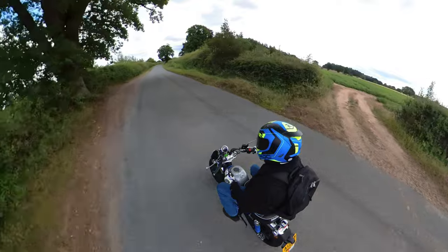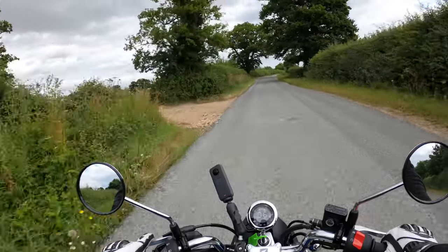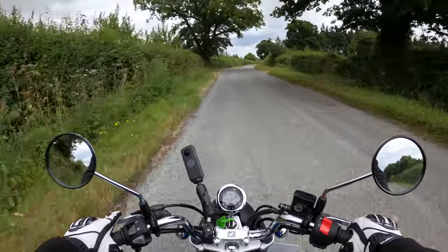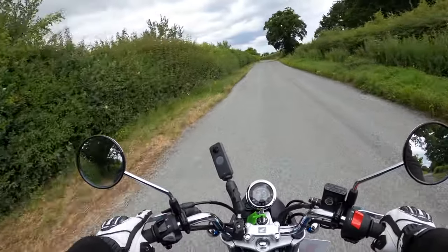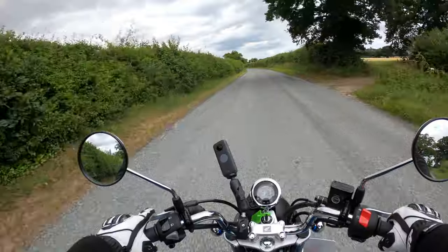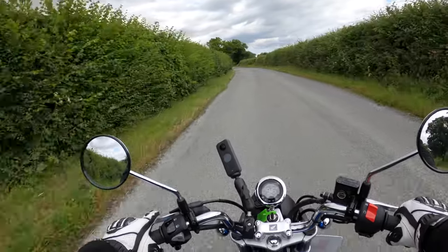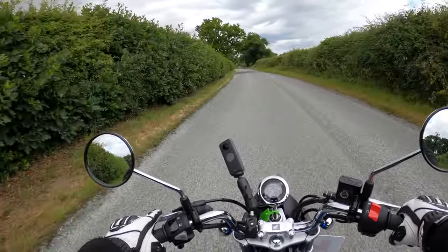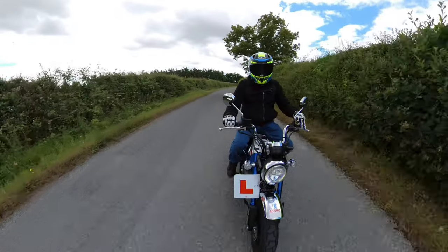This bike is fully learner legal as well. As long as you do your CBT here in the UK, that will cover you to ride one of these 125s on a provisional license. They do change the laws so often. Well, thanks for watching — hopefully I'll see you on the next video. Take care, see you soon.